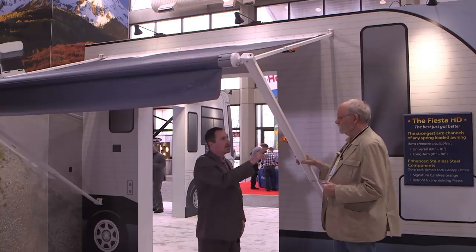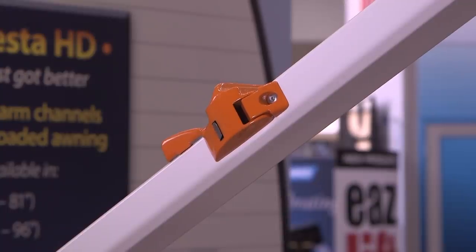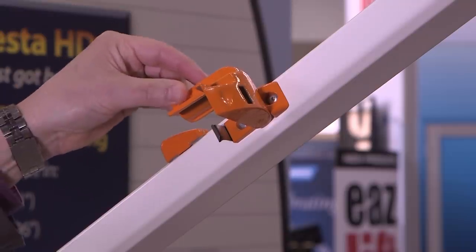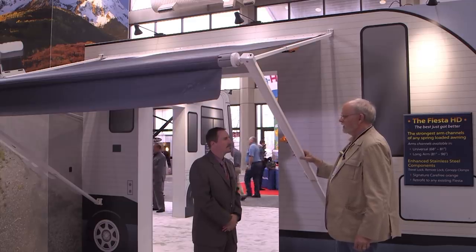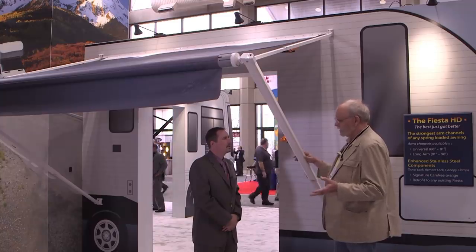The other thing that's nice about these components is they're retrofittable to existing Carefree hardware. So if you have one of those older versions, you can turn it into HD hardware. The color really — it's a small detail, but it adds a very nice touch. It gives it a pop. And what is the made-in-the-USA status of your equipment here? Is most of it manufactured here?